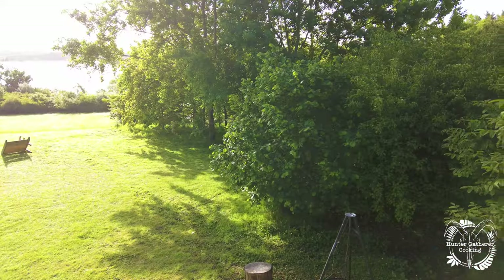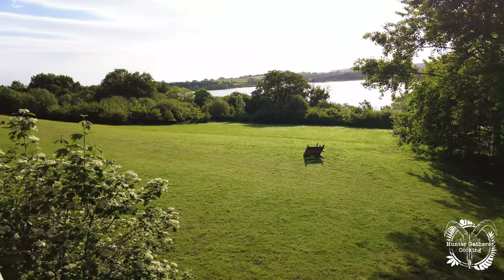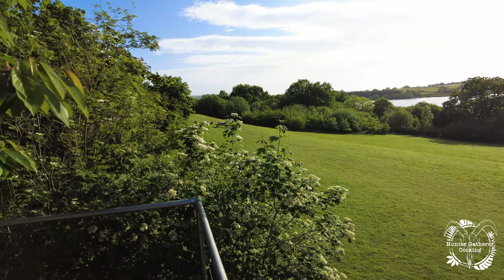Morning everyone! Had a fantastic sleep. Have a look at this view — what a morning, absolutely stunning. I'm going to get dressed and start breakfast in a minute. I was up pretty early, as you can imagine — when the sun comes up and comes through the middle of the yurt it was quite something, listening to the birds this morning. Anyway, let's get breakfast on.